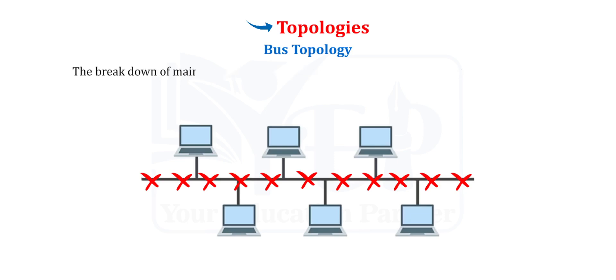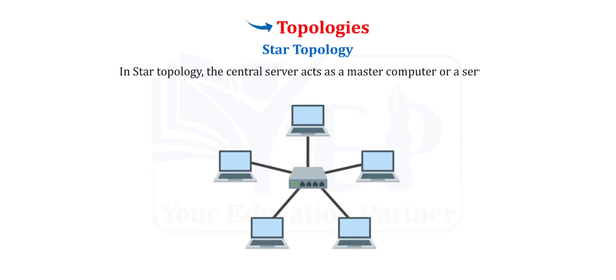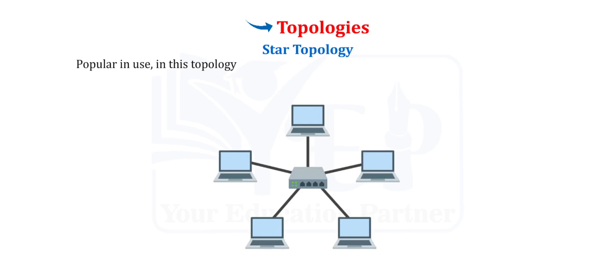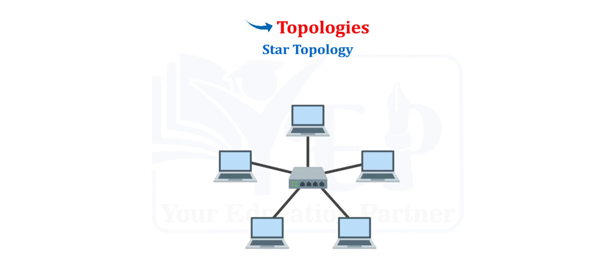Star Topology. In star topology, the central server acts as a master computer or a server. Devices communicate across the network by passing data through this master computer. Each device is connected to a server computer using a point-to-point connection. It is easy to add a new device to the network with the help of only one cable, and the configuration is simple. It is more robust than bus topology because if one connection fails, the other connections remain intact. The entire network goes down only if the central computer or hub fails.